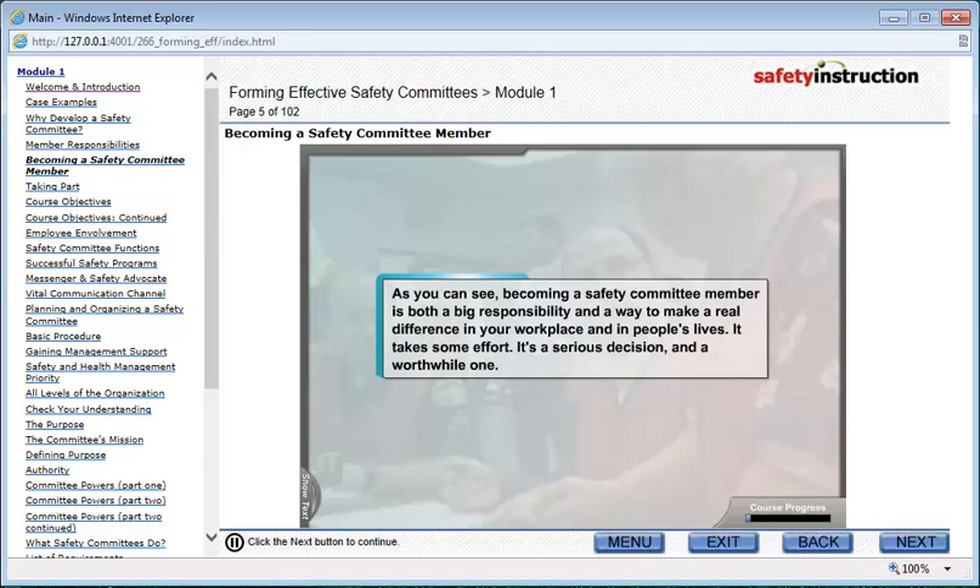As you can see, becoming a safety committee member is both a big responsibility and a way to make a real difference in your workplace and in people's lives. It takes some effort. It's a serious decision and a worthwhile one.